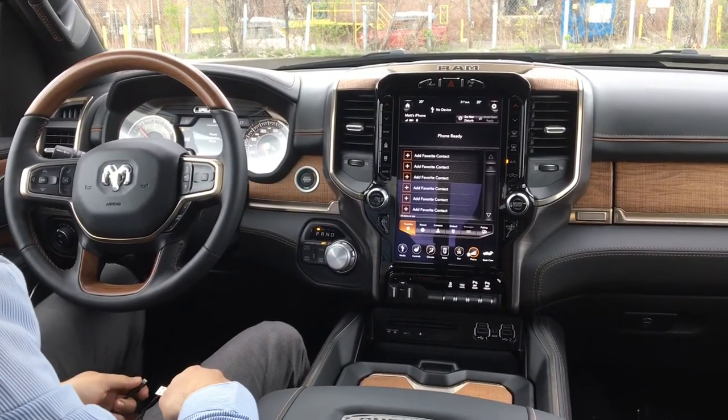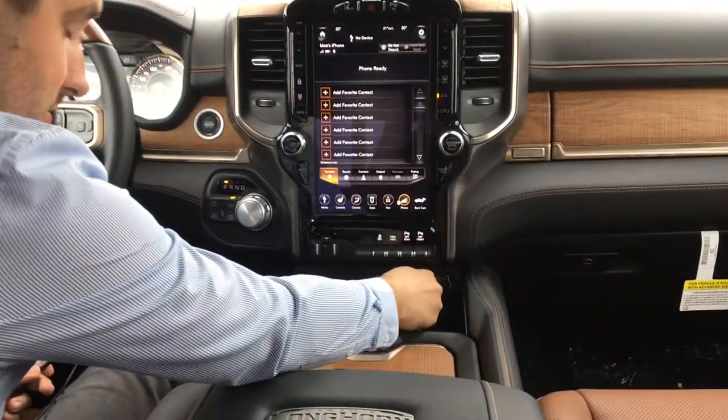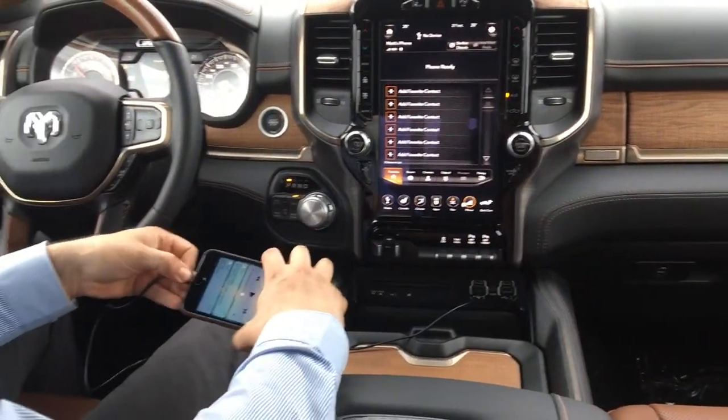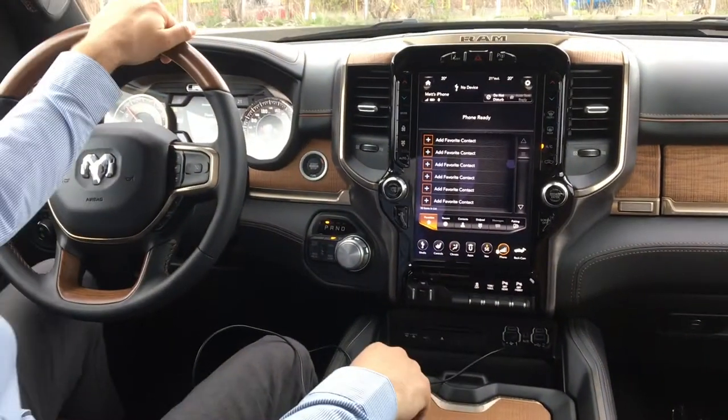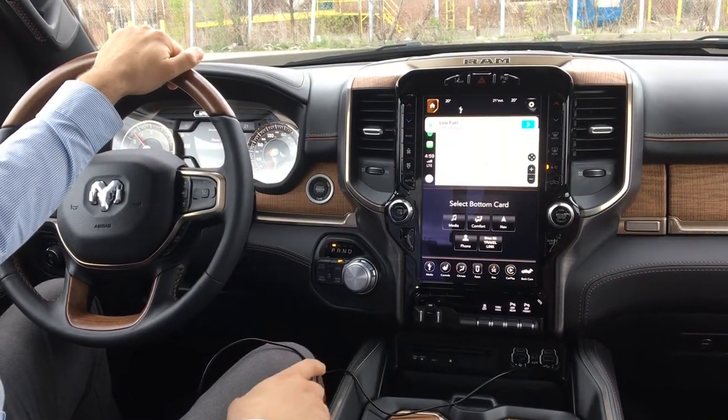When using CarPlay for the 2019 RAM 1500, first we're going to insert our USB, then we're going to plug it into our phone, and it's going to show up on the display. If you've got an Android phone, you'll still have the same general features, whatever is provided with your Android phone.